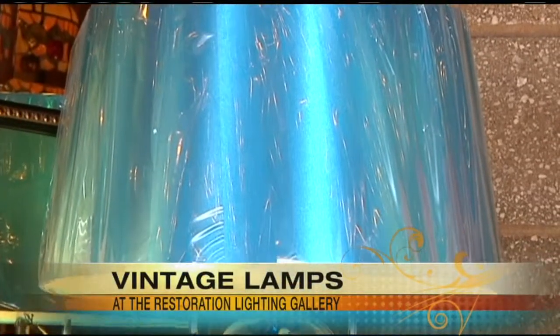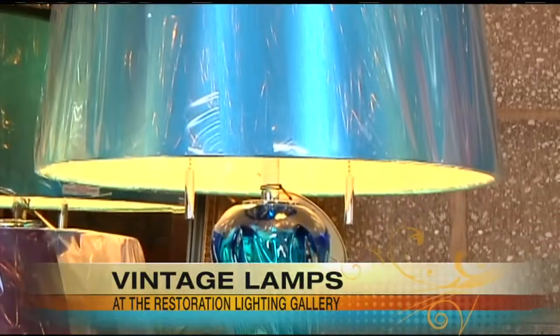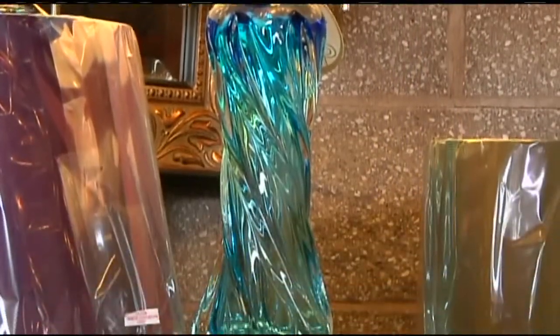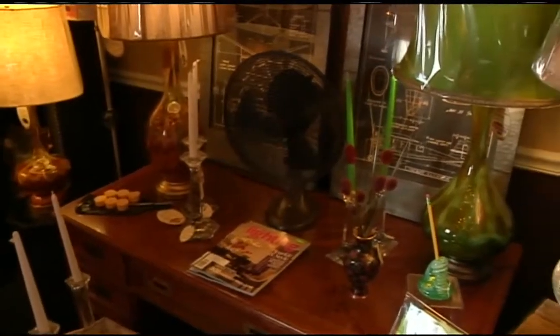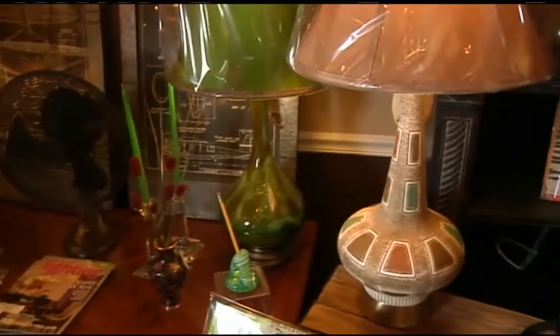That retro look is really, really popular — that mid-century modern look. We have it in glass, we've taken it over in the pottery area, the ceramic lamps, the styles of the shades, the colors are all hip and cool. We've got it here.